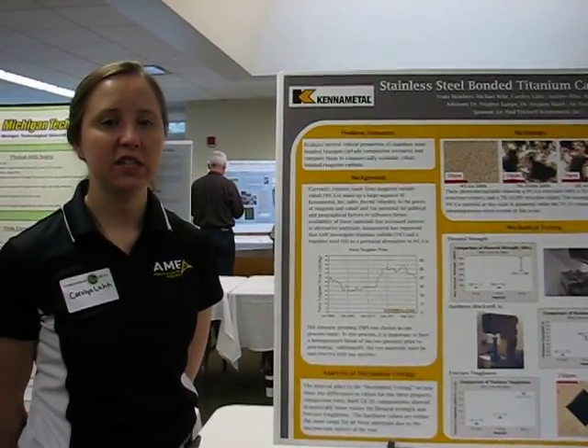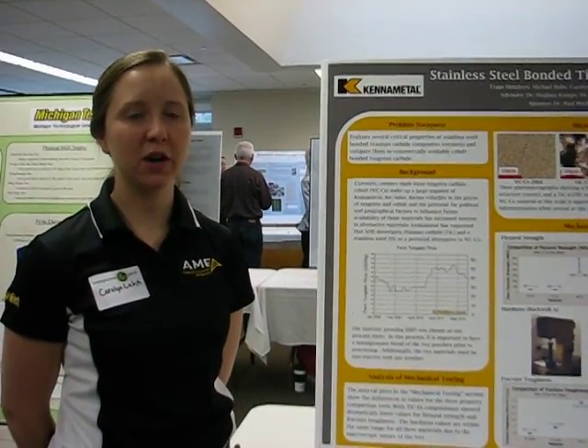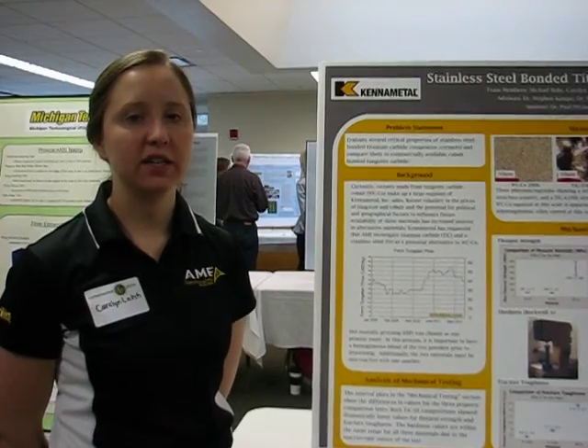I'm Carolyn Lottie. I'm Andrew Micah. Our presentation is on titanium carbide stainless steel as an alternative for tungsten carbide cobalt. Our project is for Cat Metal.